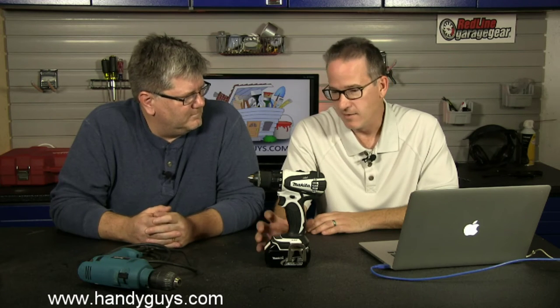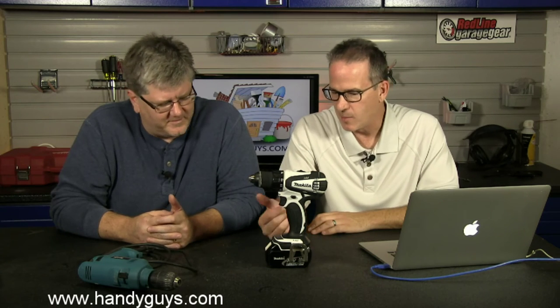I had a nephew borrow this drill and the impact driver with two or three batteries to do a huge deck — kind of a barn raising with other friends bringing their own gear. And he said this stuff just blew them away. The impact driver especially for driving screws — the Makita stuff was incredible. He said everyone wanted to use it.